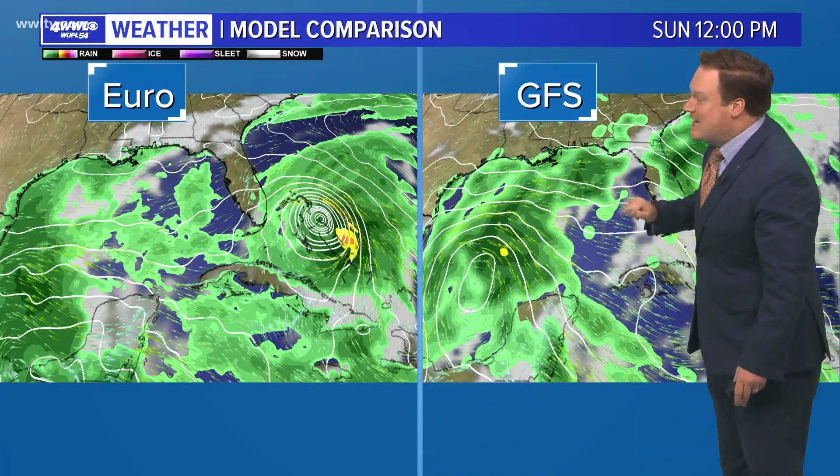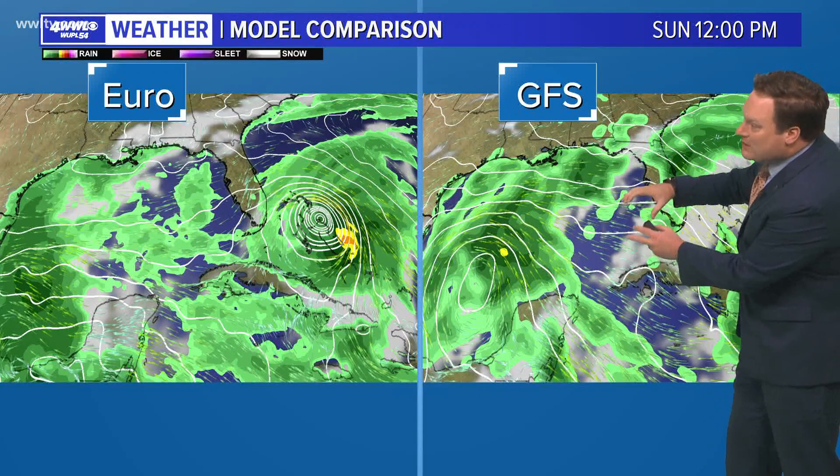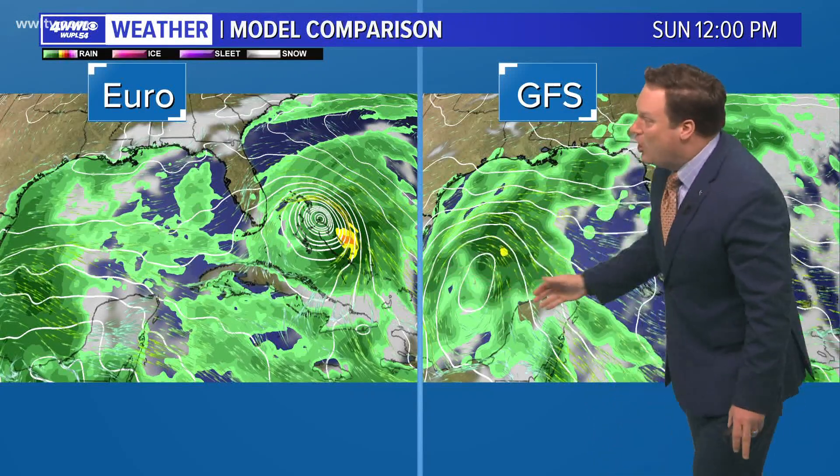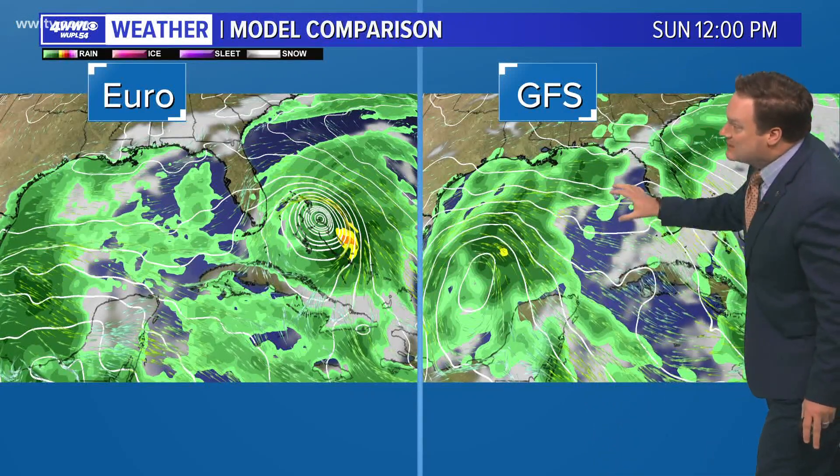The GFS, however — earlier model runs headed more into the central part of the Gulf and now taking it more into the western part of the Gulf. It may be because that upper trough kind of parked over us may help to keep this either away from the Gulf Coast altogether, or if it does move into more of the central Gulf, kind of keep it off to our east, which would put us on the drier side.